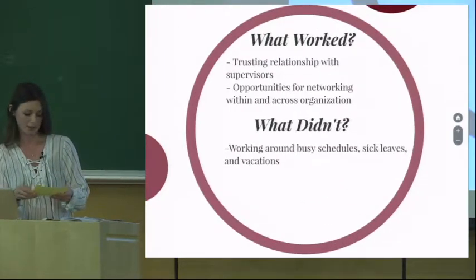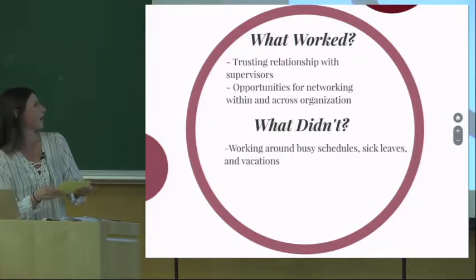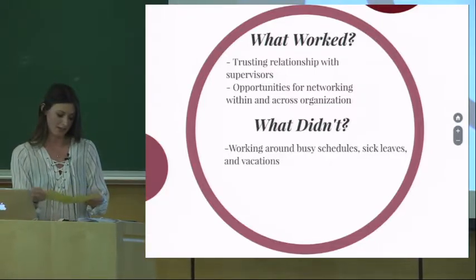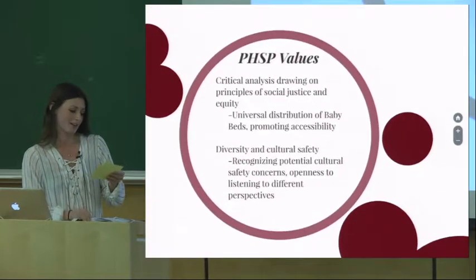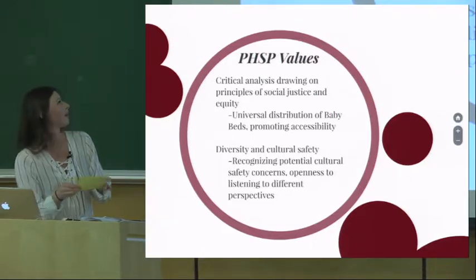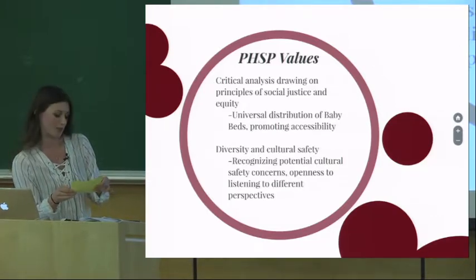My supervisors did a really good job at introducing me to new people and opportunities. Some of the things that didn't work were that people often have busy schedules and take sick leaves, so I quickly learned that I needed to take initiative and assert myself professionally. Although I think all of the PHSP values could be applied, two of the main principles I identified were critical analysis drawing on principles of social justice and equity, and diversity and cultural safety.